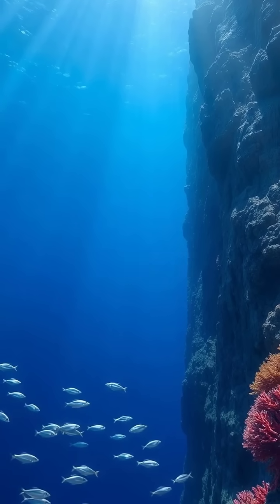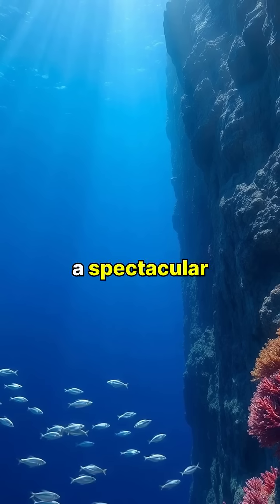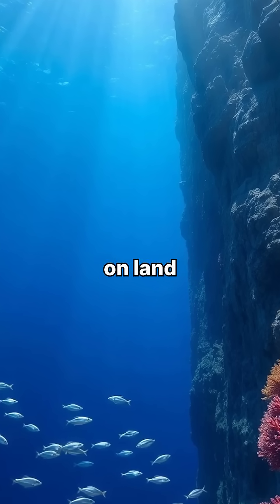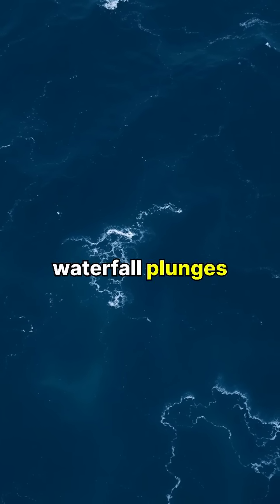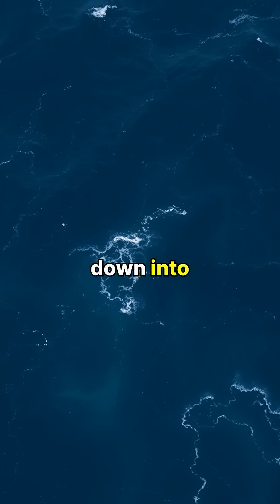Hidden beneath the waves between Greenland and Iceland lies Earth's largest waterfall, a spectacular underwater cascade that dwarfs any waterfall on land. Known as the Denmark Strait Cataract, this submarine waterfall plunges an incredible 11,500 feet straight down into the ocean depths.